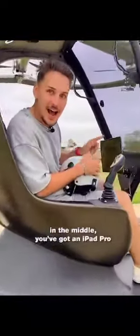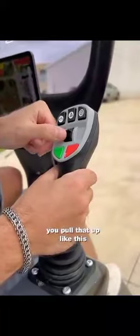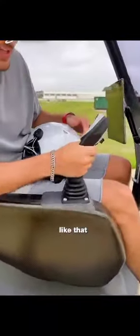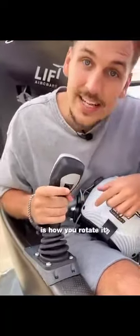In the middle you've got an iPad Pro with augmented reality to show you where the digital fences are, so you don't go too far. This is your joystick — if you want to climb, you pull that up like this; descend, you slide right; slide left to pull forward and back; and back here is how you rotate.